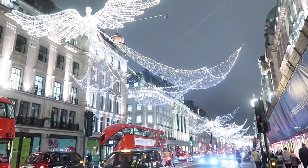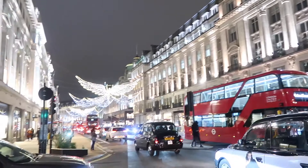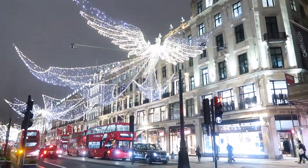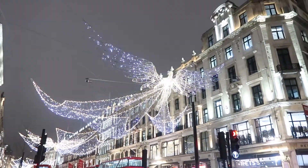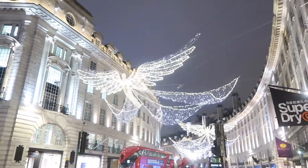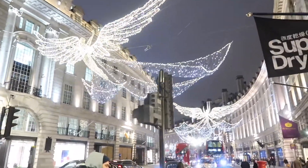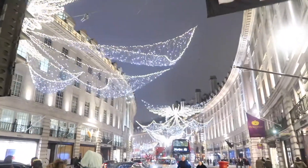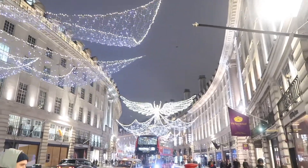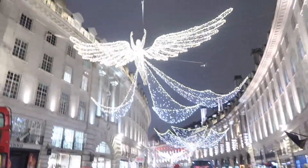Regent Street, if we had to classify it, would be described as the grand dame of Christmas lights in London. It is actually classified as the largest Christmas display in London. The entire street is filled with the most stunning, dramatic angels with these big wings stretched across the street. It stretches all the way from the top of Regent Street at Oxford Circus down through Piccadilly Circus and even continues a bit towards Pall Mall — something truly magnificent to see.